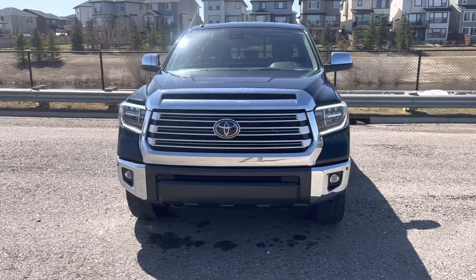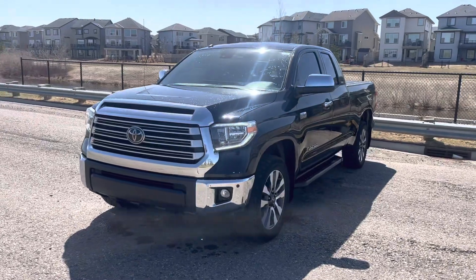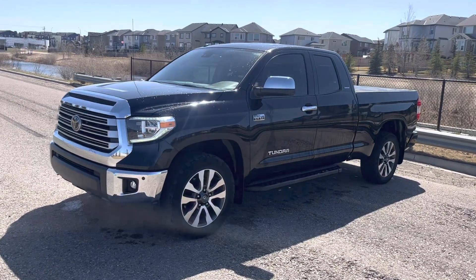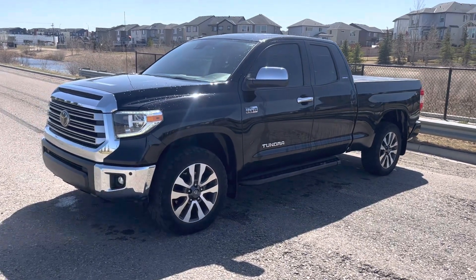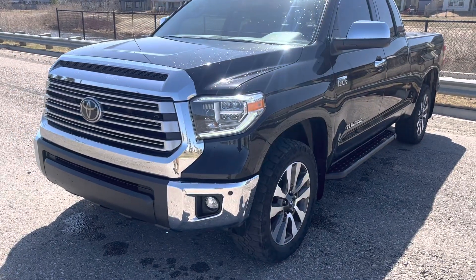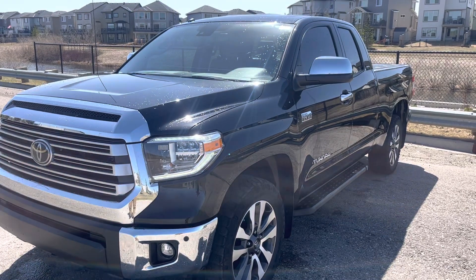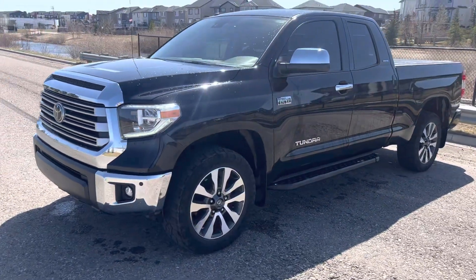Good morning Hisham, this is Connor with South Trail Chrysler. Thank you for your phone call just now on this 2019 Toyota Tundra Limited. As you can see, black exterior, limited with the chrome accents — chrome grille, chrome on the bumpers and rims, door handles, and side mirrors. The truck is in very good condition.